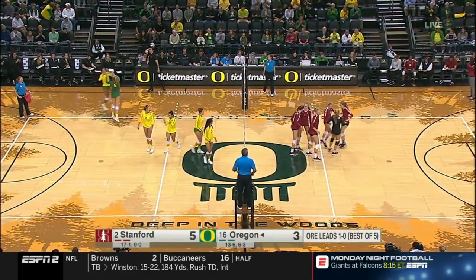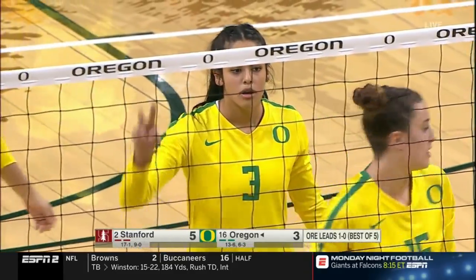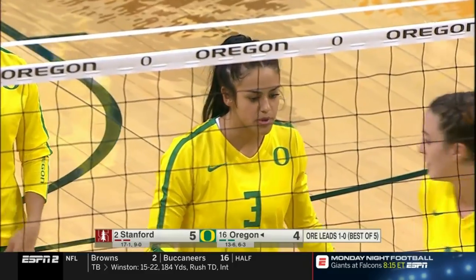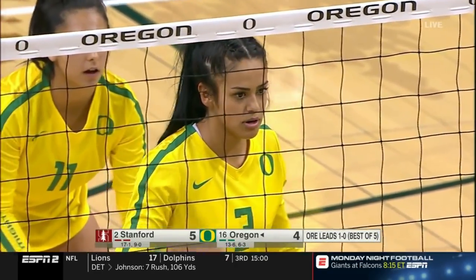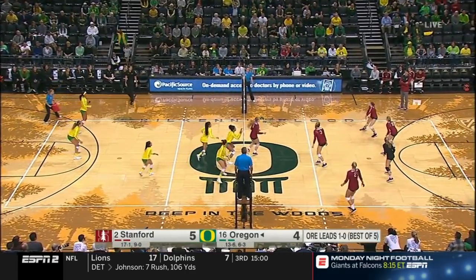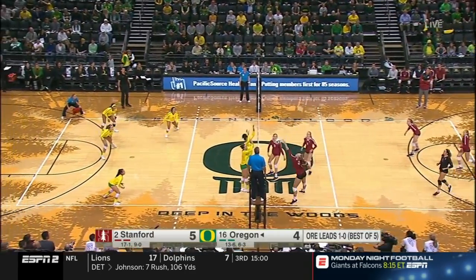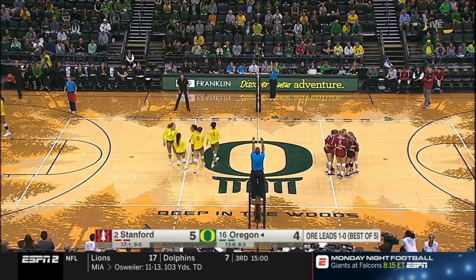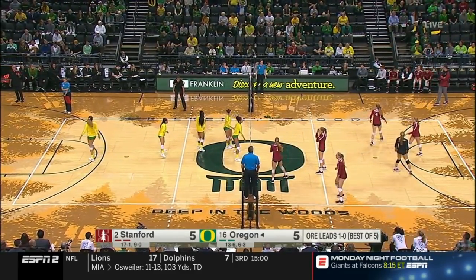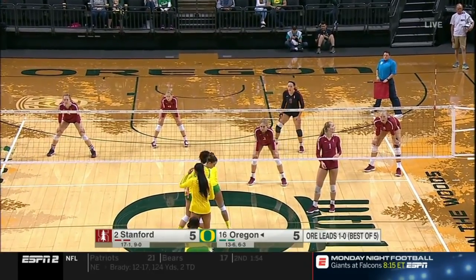Point Oregon, as once again it is Van Sickle — only 5'9, Dane, but she plays so much taller than that. She has a great vertical leap and a very quick arm swing — it's hard to stop. That's out of bounds. When you're in that kind of system, with the ball being set from off the back court, sometimes you just go for it, especially when you have the type of weapons that Stanford does.